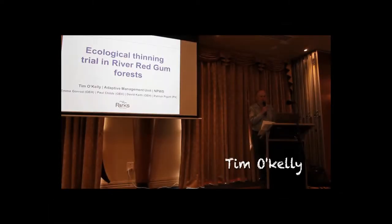Looking at the ecological thinning trial in the River Red Gum Forest, we're examining it from the experimental design side of things. The trial hasn't started yet, so this is just a bit of background on where we're starting from at the moment.